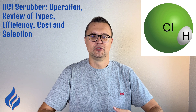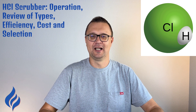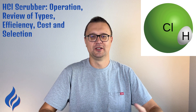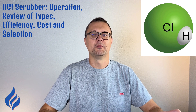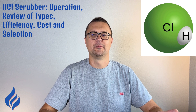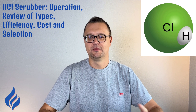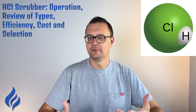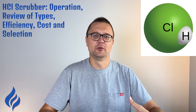How can you improve scrubber efficiency? Increase contact time: let the gas interact with the liquid longer by slowing down the flow. Optimize the surface area: use packing materials or nozzles that increase the interaction area. Mix the gas and liquid more vigorously, as better mixing leads to more effective absorption. Control temperature and pressure: lowering the temperature and increasing pressure can help improve absorption rates.